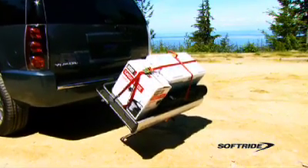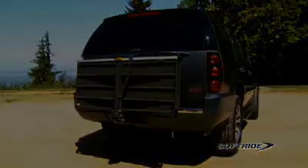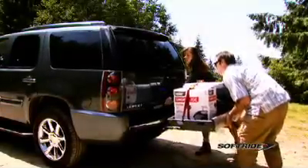The AXS VersaCargo rack tilts down for access to your vehicle and tilts up when not in use. Simply pull the lever to release the pull pin on the side of the rack to lower it for cargo access.